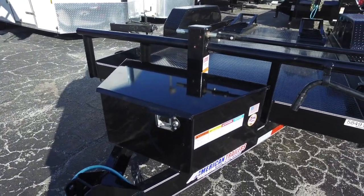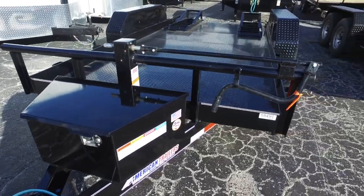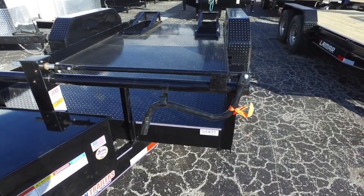Here's your tool box with a recessed handle and lock. Top wind jack with a capacity of 12,000 lbs.